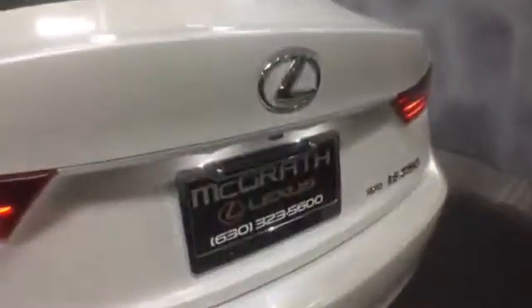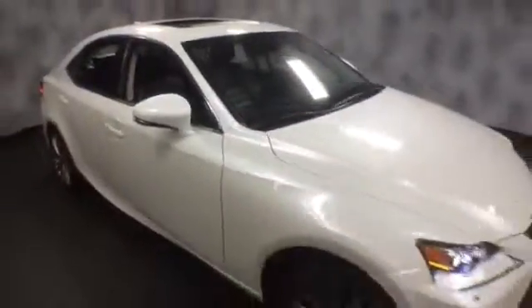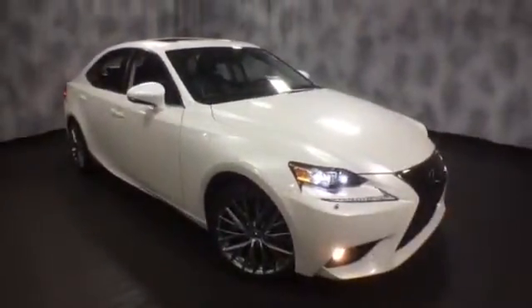It's a pretty good size trunk. It comes with all four floor mats, spare tire, and tool kit. This is a 2014 IS 250 all-wheel drive, fully loaded with 33,000 miles. If you'd like to know more specific information or schedule a test drive, please give us a call at McGrath Lexus: 1-800-773-3163, or visit us online at McGrathLex.com. We'll see you next time.